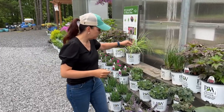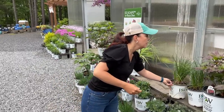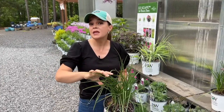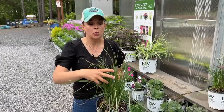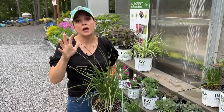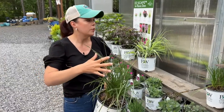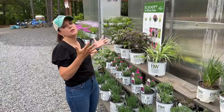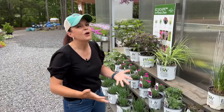Kniphofia — red hot pokers! Right now people come and they think this is a grass, but it is not — it is a kniphofia red hot poker, part of the Pyromania series. We are growing more; this is last year's stock still going, but we also have some left over from last year.